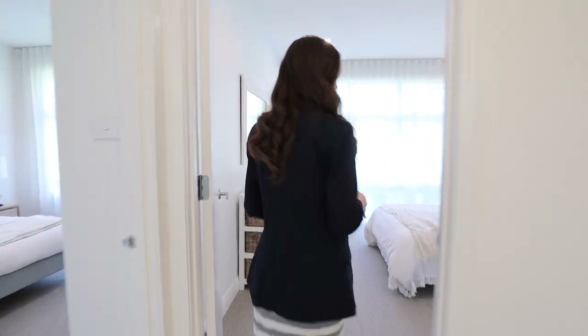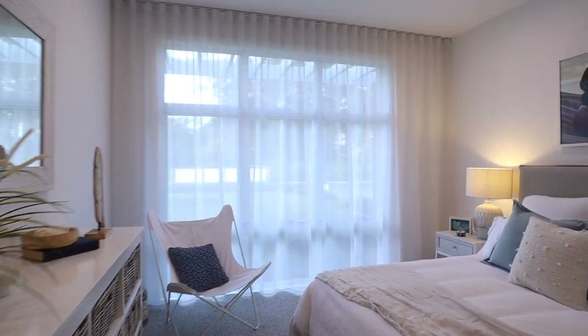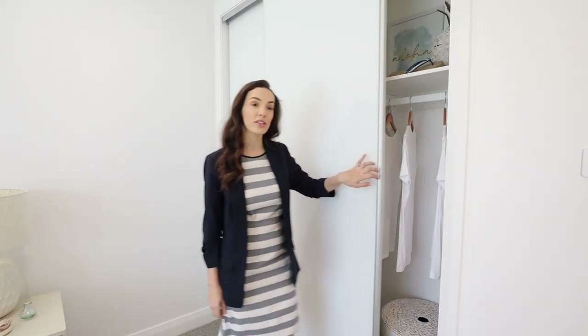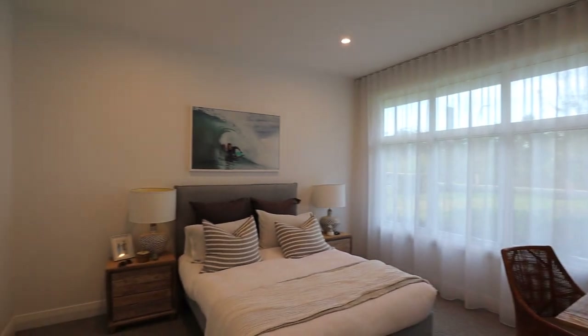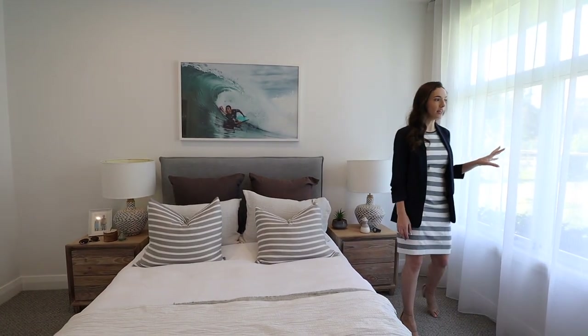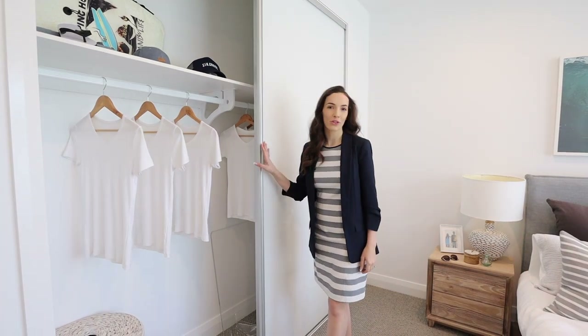The first bedroom right at the front of the home is one of the children's bedrooms, and as you can see its size and space is really plentiful — a big queen bed, bedside tables, and still plenty of room to walk around. Every room has built-in robes and they've opted for the frosted glass finish on this one. The next room is also at the front of the home with big windows letting in natural light. It's been styled with a desk showing you've still got plenty of space even with that configuration — queen size bed, bedside tables, and a beautiful big front window. The wardrobe has a huge amount of storage for the kids.